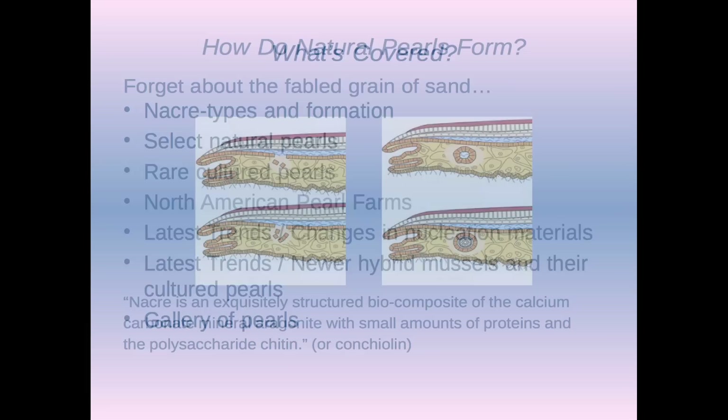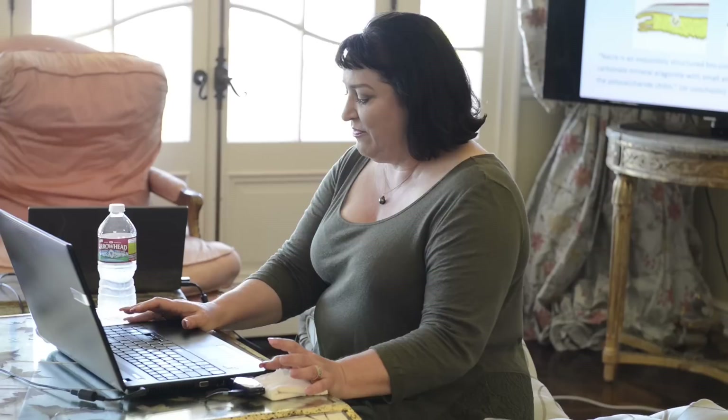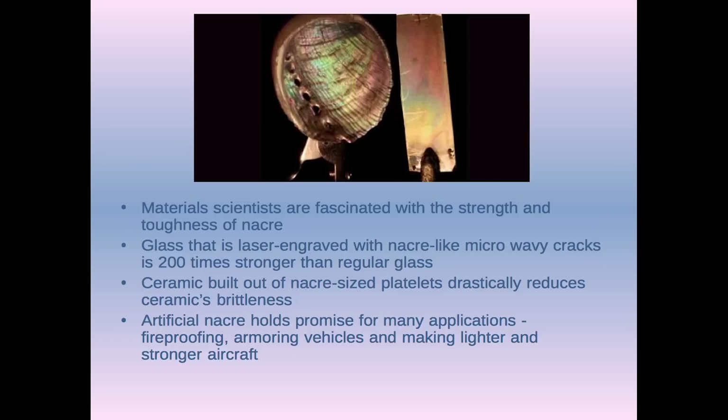Whenever I talk about pearls, the first thing I say is forget about the grain of sand. Nacre is a miracle of nature, and it's directed by genetics, but basically it assembles itself, and it's fabulous stuff. Material scientists are fascinated with it. They're trying to mimic Nacre with materials for constructing things, so airline bodies may be lighter and harder because of mimicking Nacre.